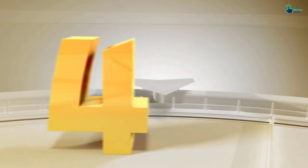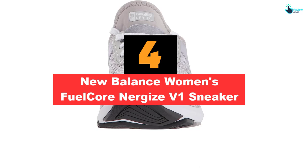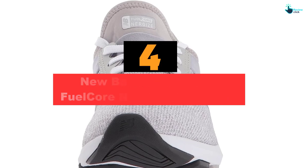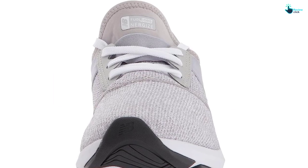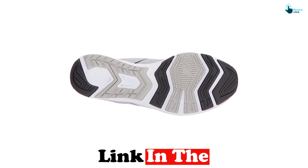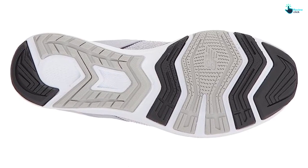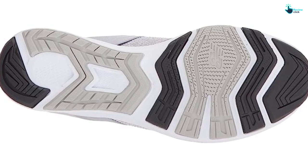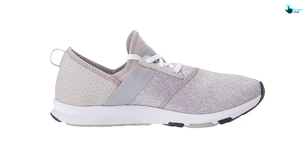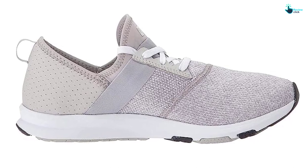At number four, we have the New Balance Women's Fuel Core Jize V1 Sneaker. These sleek walking shoes feature synthetic mesh uppers and a New Balance memory sole footbed for a comfortable, supportive feel. The midsole is made from REVlite material, delivering lightweight cushioning and a responsive ride for all-day wear. A fabric loop at the heel makes them easy to slip on and off — ideal for those with limited mobility. Available in 11 colors and patterns, in sizes 5 to 12.